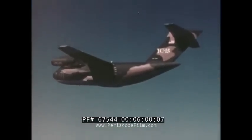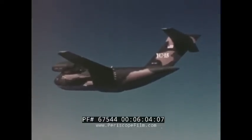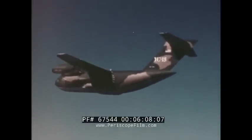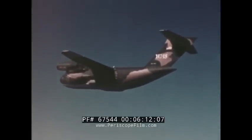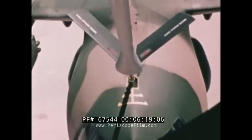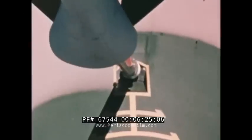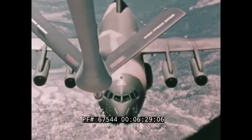In September, while YC-15 number one was being fitted with the big wing and advanced technology engine, YC-15 number two flew nonstop from Long Beach, California to Mildenhall, England, demonstrating worldwide deployment. The aerial refueling system of the YC-15 provides overall flexibility for increasing payload and range for tactical missions and possible strategic missions.